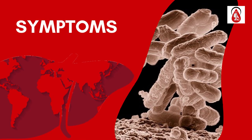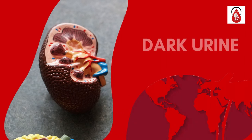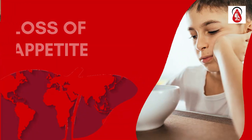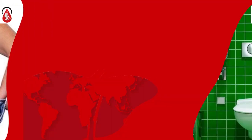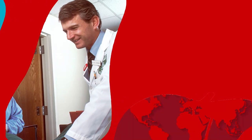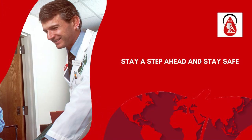Common symptoms of infectious hepatitis include: joint pain, dark urine, yellowing of the skin and the whites of your eyes, loss of appetite, fatigue, unexplained weight loss, light-colored stools, and abdominal pain.